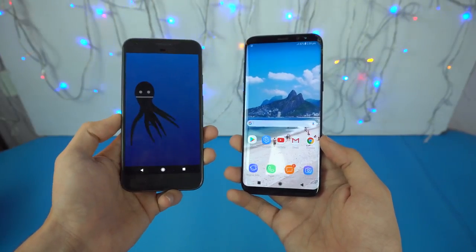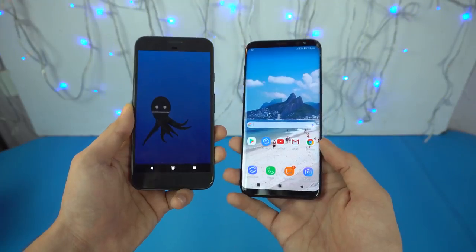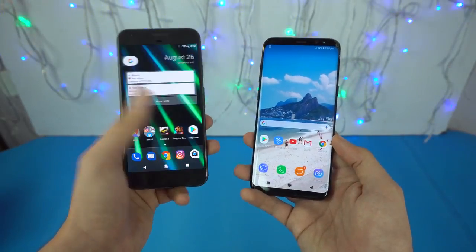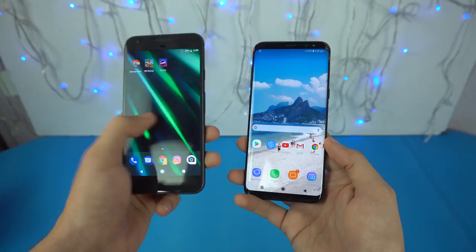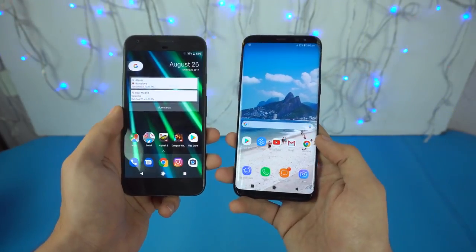Hey guys, it's time to check out the performance of the Google Pixel with the official Android 8.0 Oreo installed against the Galaxy S8. We'll see how the app opening speed is, how the multitasking is. Google says that it boots up faster than the previous Nougat, so let's see how this will go against the Galaxy S8.